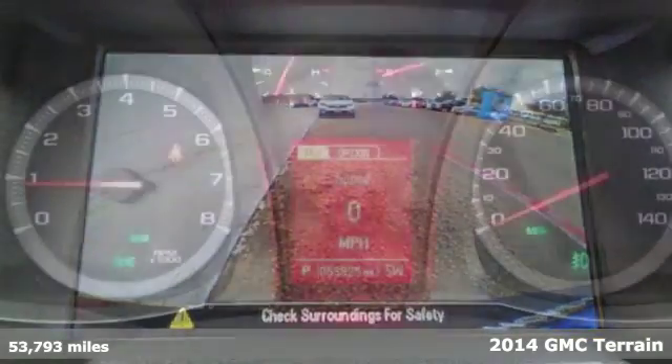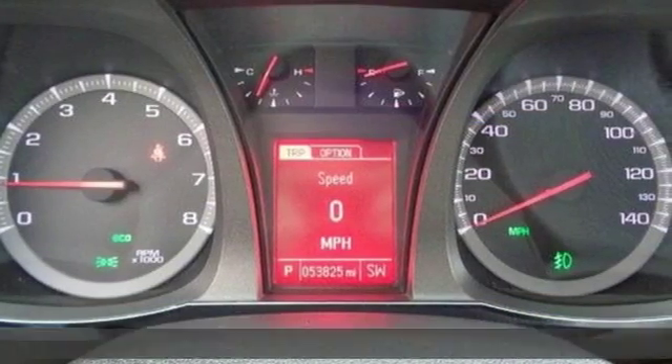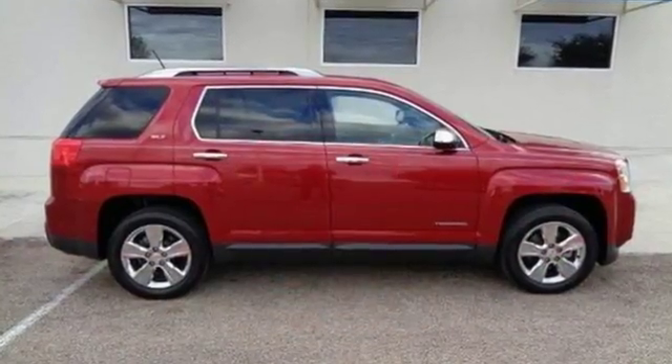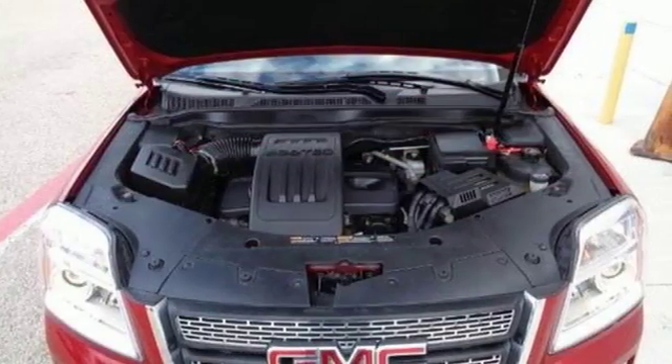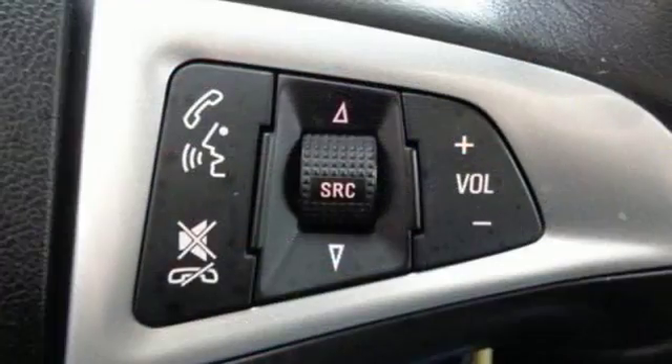Inside, the Terrain's easy-to-use multi-flex rear system maximizes space and utility. Safety equipment includes heated mirrors, multiple airbags, an emergency communication system, and stability and traction control.